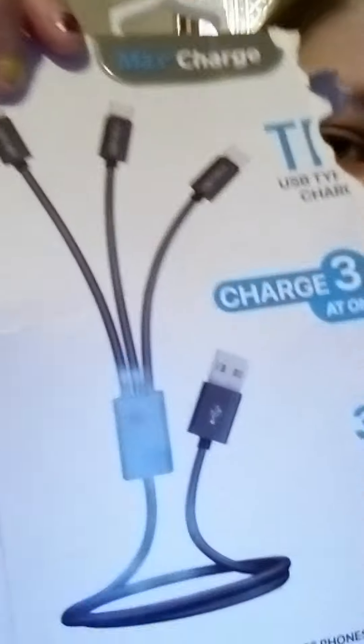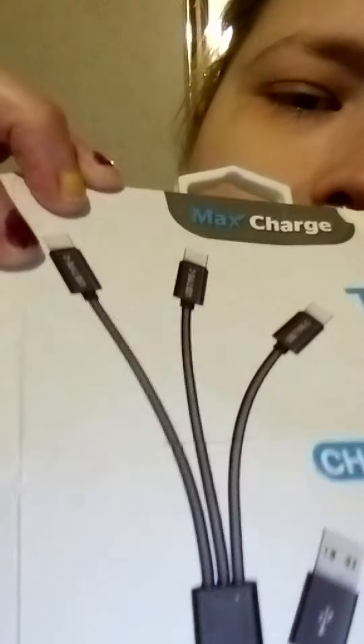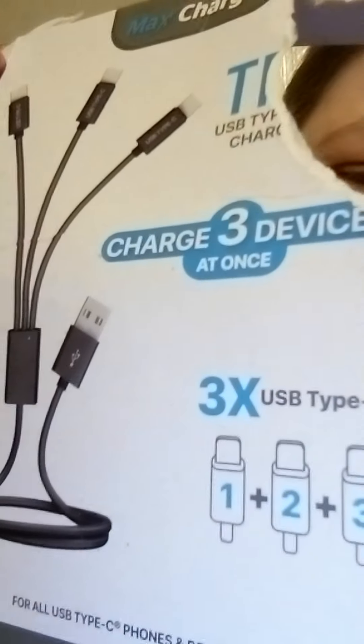They come out with the neatest cool stuff. This is a three-way charger for your tablet, phones, and devices — and it's long. That's pretty neat, so I had to grab that. Here's a picture of it up close.